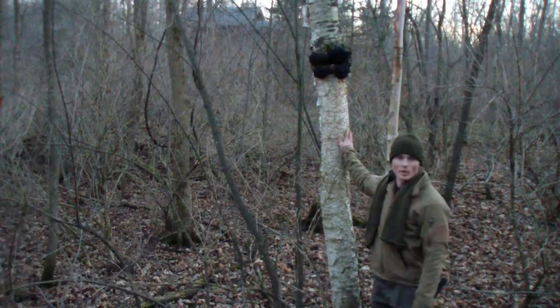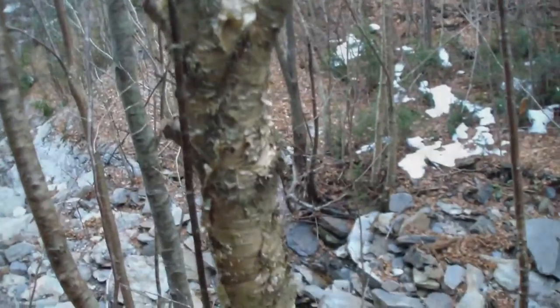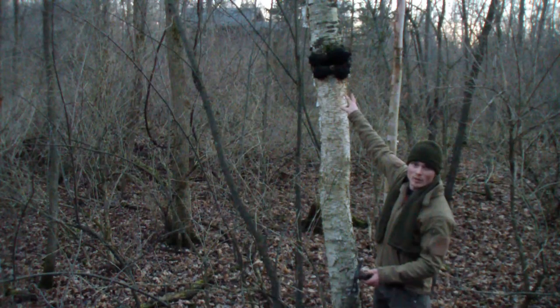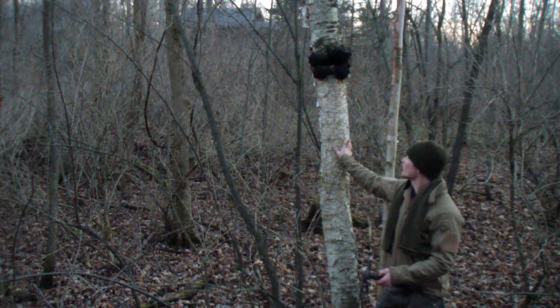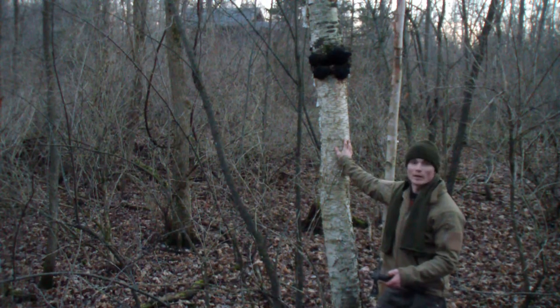I'm here to show you the birch tree again — the white birch, though there's yellow and black also. These black spots up here are what I'm really here to focus on today. In northern climates like this, the white birch will grow what is known as chaga.